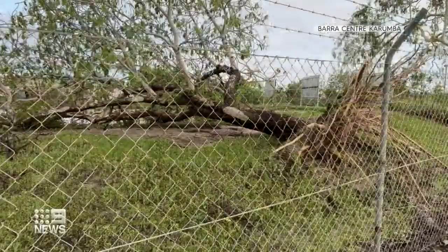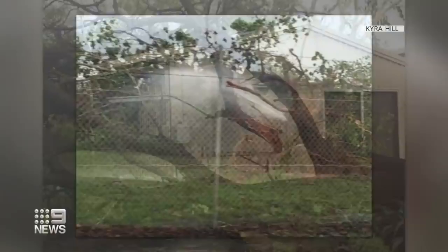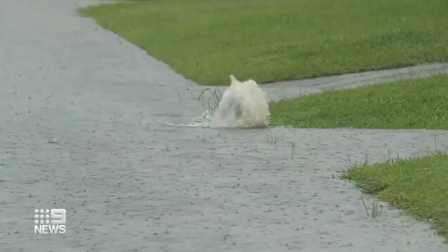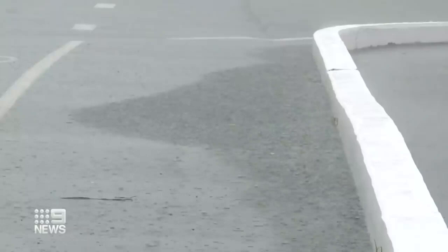Daylight showing the extent of the damage — snapped trees blocking driveways and roads, metal sheets torn from the town's Barramundi Discovery Centre. The heavy downfall hammered through roofs and the power went out yesterday afternoon. 260 millimetres fell at Normanton, but the mayor thinks they got off lightly. A lot of tree damage and there's a bit of property damage, but structurally everything's quite good.